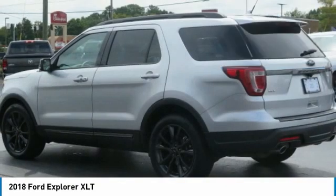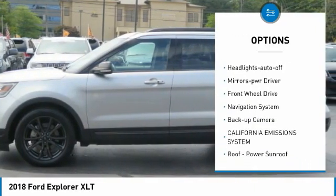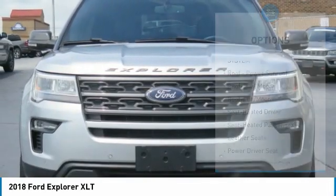Here are some of this vehicle's great options: aluminum wheels, heated side mirrors, traction control, daytime running lights, remote keyless entry, headlights auto off, and mirror memory.